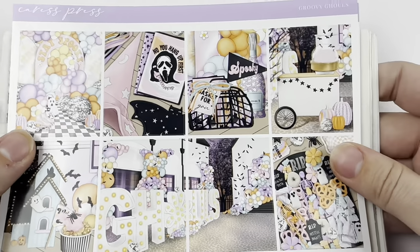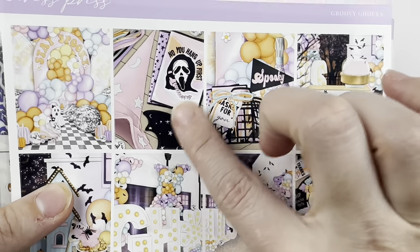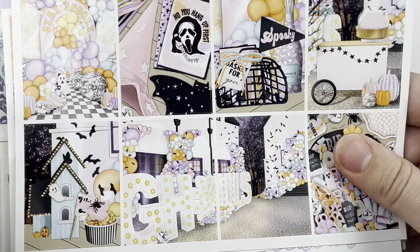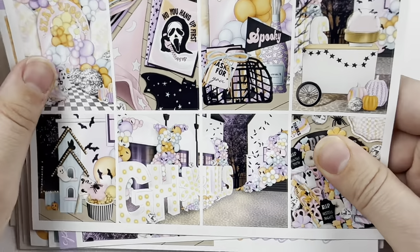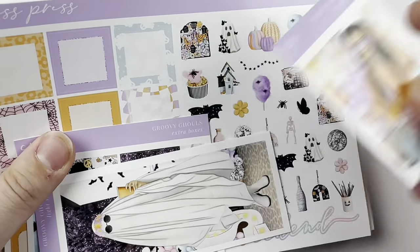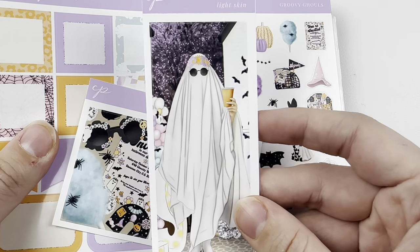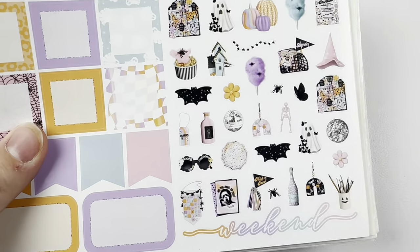Next, for the week of October 23rd through the 29th, I'm using Groovy Ghouls from Cress Press. Someone — I think it might have been Planners and Magic — said that if you squint, the bats look like seagulls for Taylor Swift 1989, which is coming out this week. That's why I picked this kit. Also, this kind of looks like her music video for Antihero, so it's still Taylor Swift related.